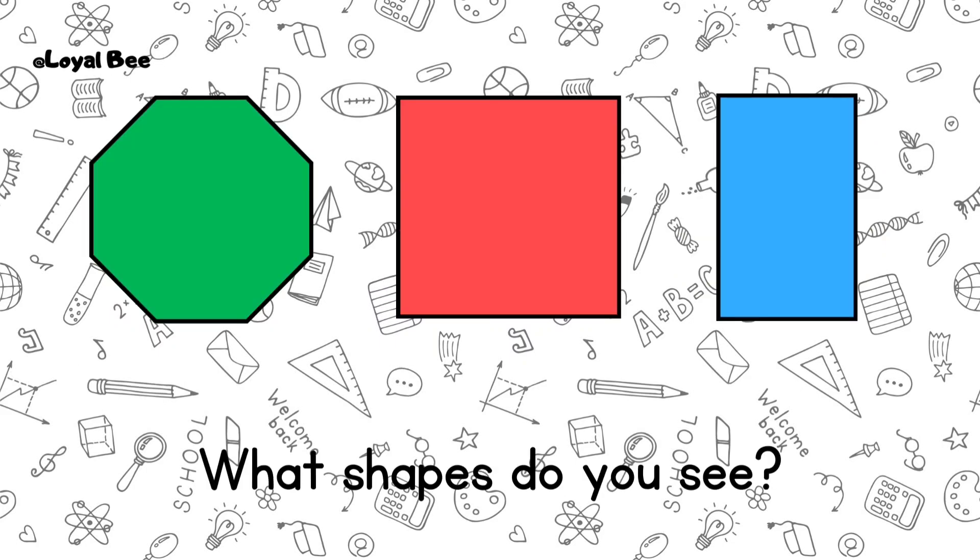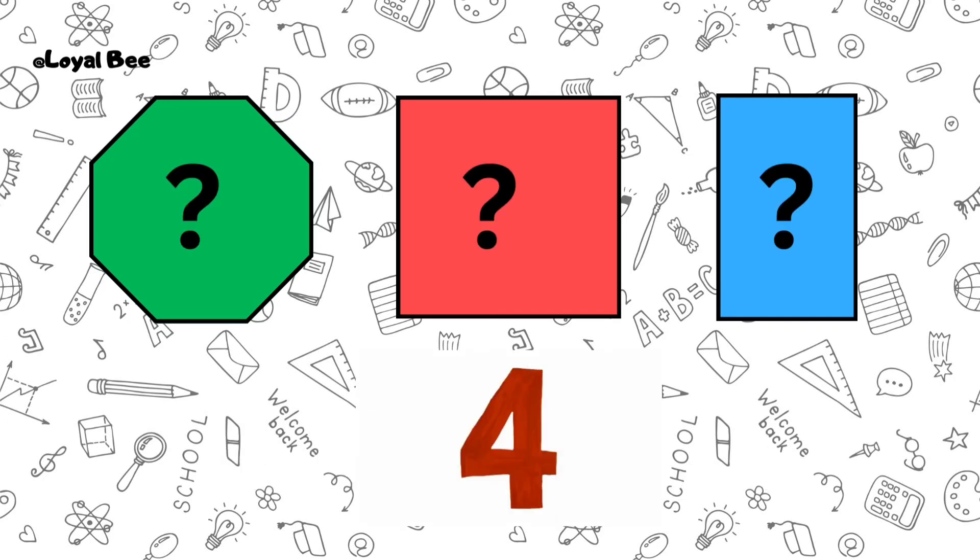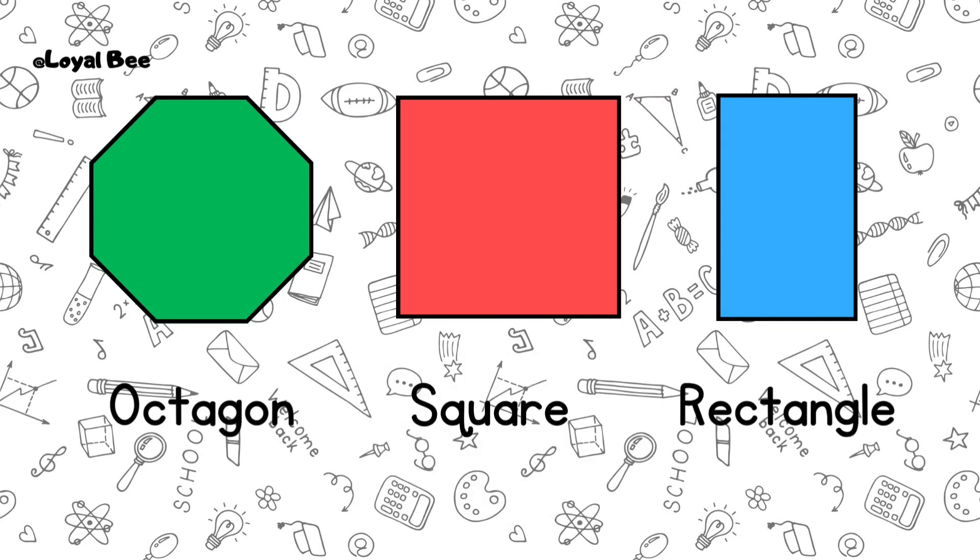What shapes do you see? Octagon, square, rectangle.